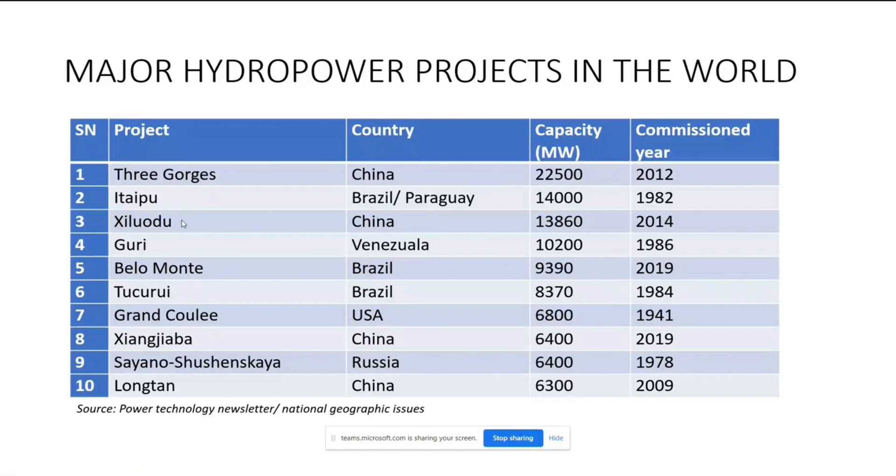There is another hydropower project under construction in China with a capacity of 17,000 MW. Until then, the Itaipu Dam is the second largest. It covers a catchment area with storage in Brazil and Paraguay, and both countries share the electricity.